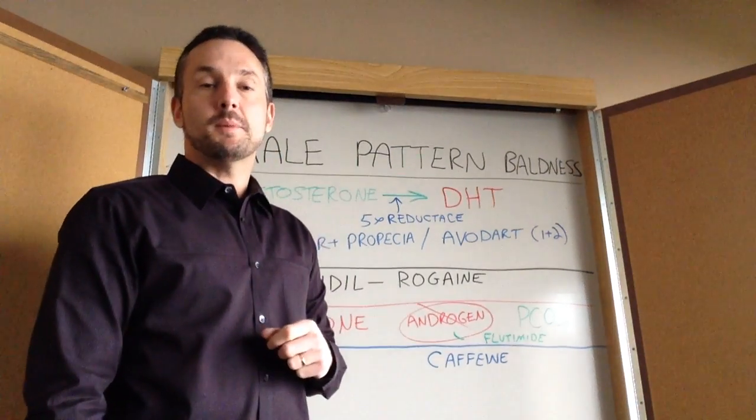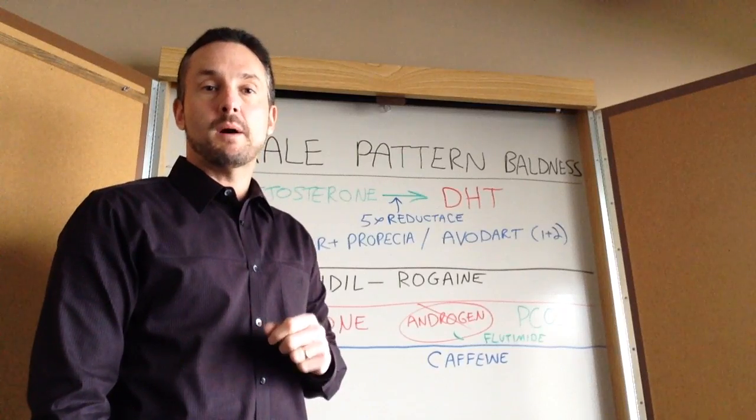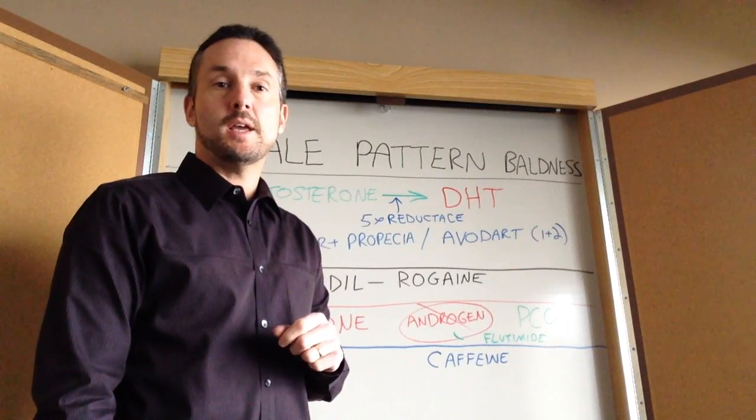Hi, I'm Dr. Greg Castello, Board Certified Family Practice with Castello Wellness and Adventist Health Partners, and today we're going to talk about male pattern baldness, otherwise known as androgenic hair loss.